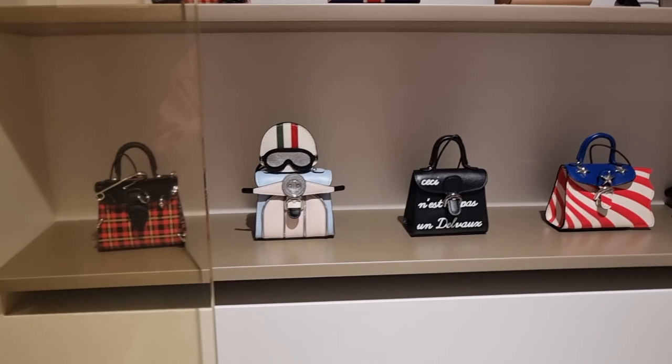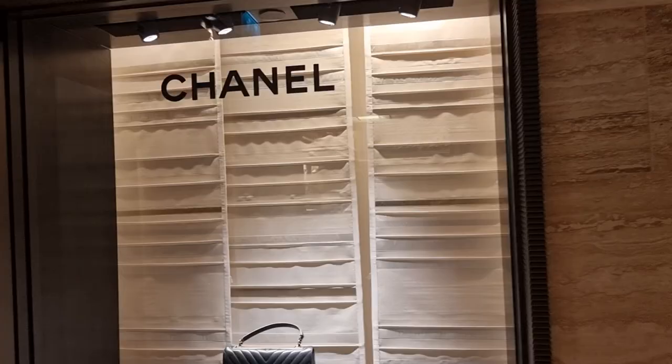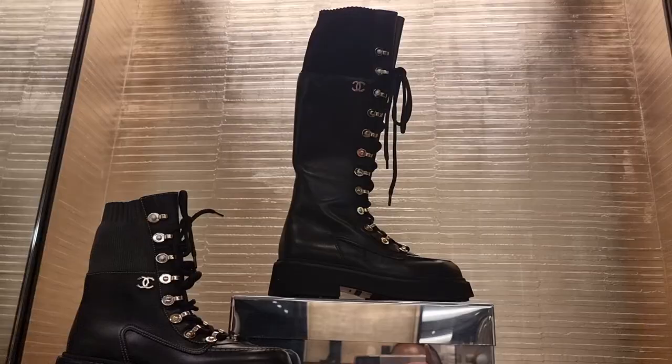I don't know what this brand is but I've seen these little baggies - they look so cute. Guys, we're just in shoe heaven, going to see if there's any new shoes that have been released in Chanel.